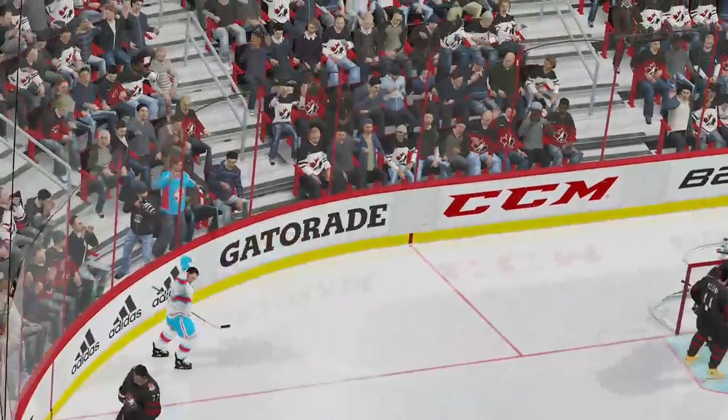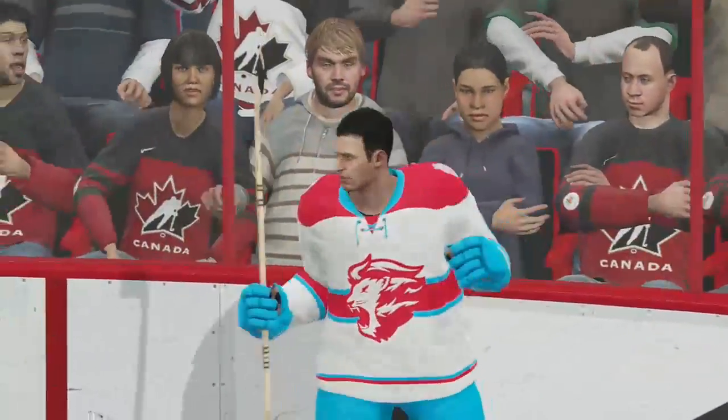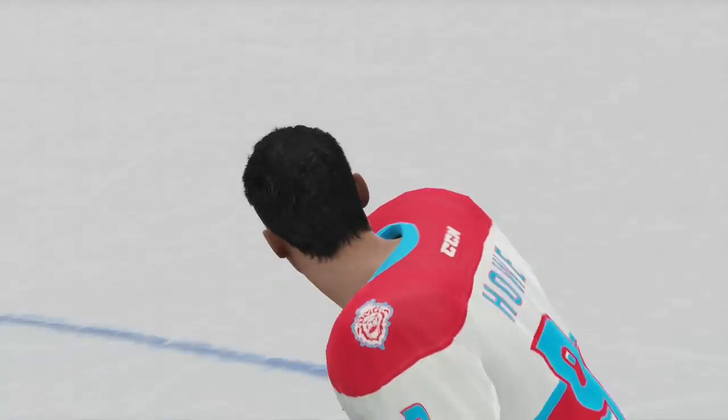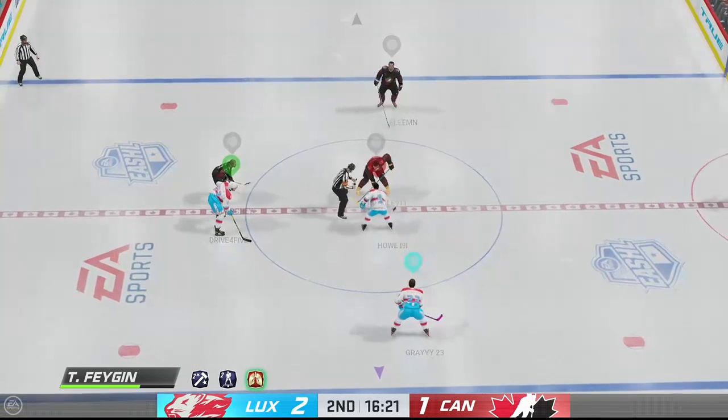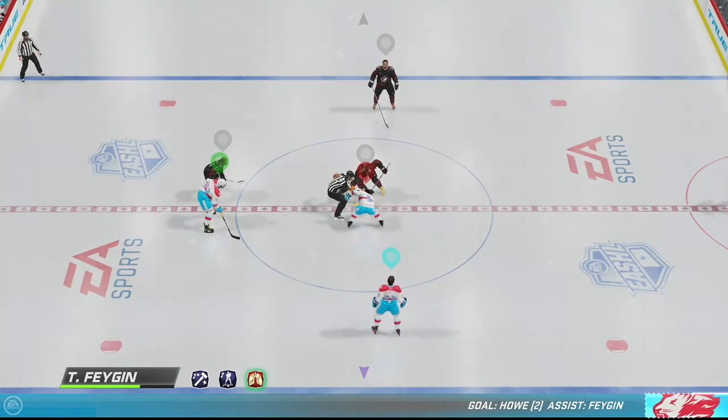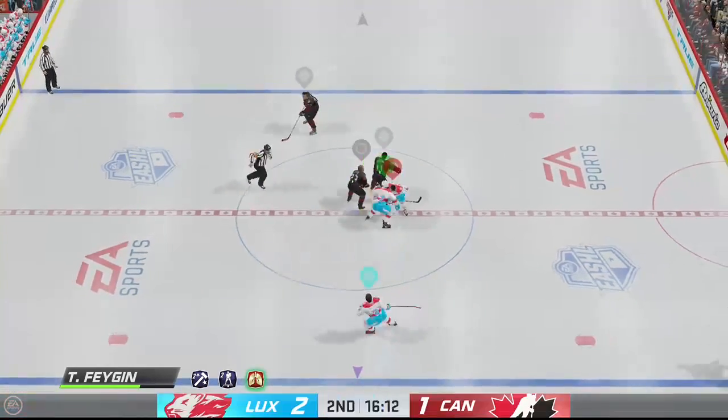He scores! They take the lead! Well, it looked like this game was going to be even for the longest time because nobody seemed to have the upper hand. Lexan's given themselves control of this game now with a one goal lead in the second.